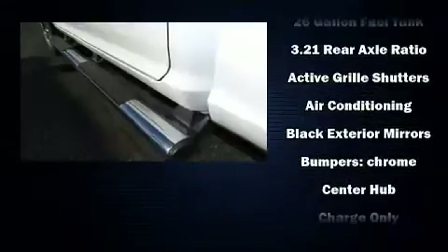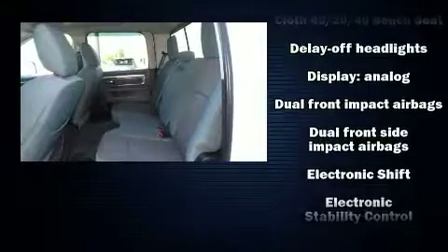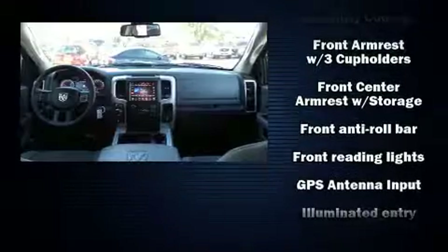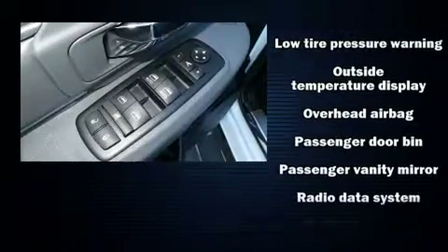Passengers are protected by various safety and security features including dual front impact airbags with occupant sensing airbag, front side impact airbags, traction control, a panic alarm, and four-wheel disc brakes with ABS. Brake Assist technology provides extra pressure when applying the brakes.